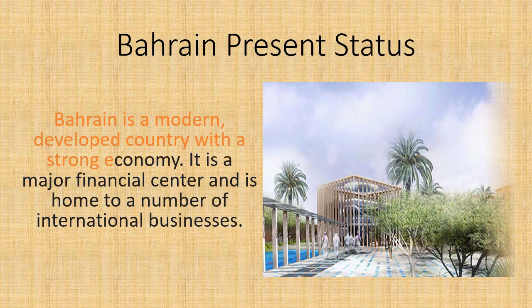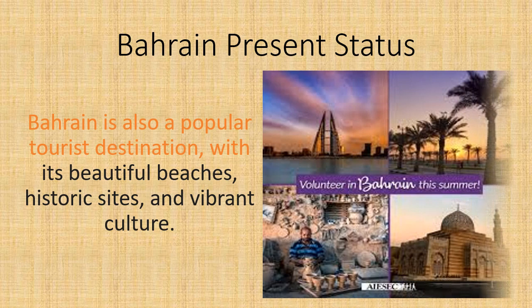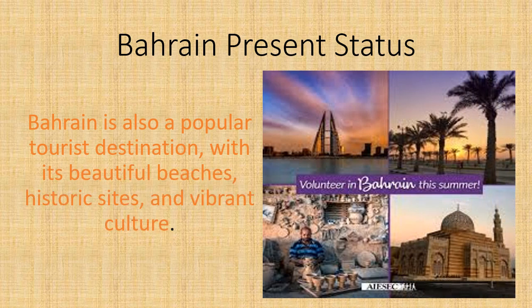Bahrain is a modern, developed country with a strong economy. It is a major financial center and is home to a number of international businesses. Bahrain is also a popular tourist destination, with its beautiful beaches, historic sights, and vibrant culture.